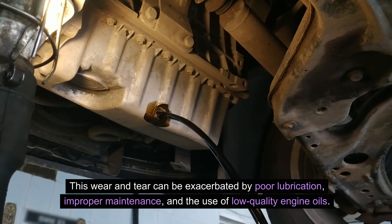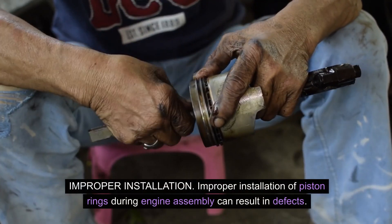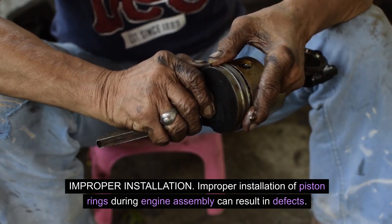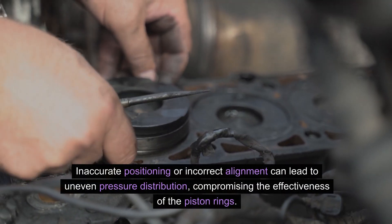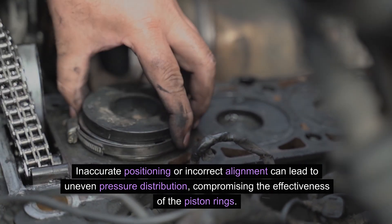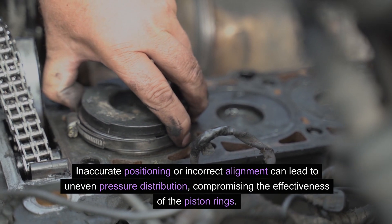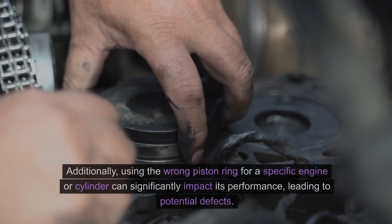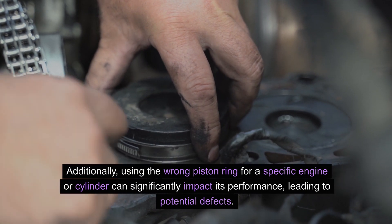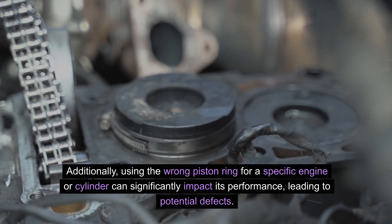Improper installation: Improper installation of piston rings during engine assembly can result in defects. Inaccurate positioning or incorrect alignment can lead to uneven pressure distribution, compromising the effectiveness of the piston rings. Additionally, using the wrong piston ring for a specific engine or cylinder can significantly impact its performance, leading to potential defects.